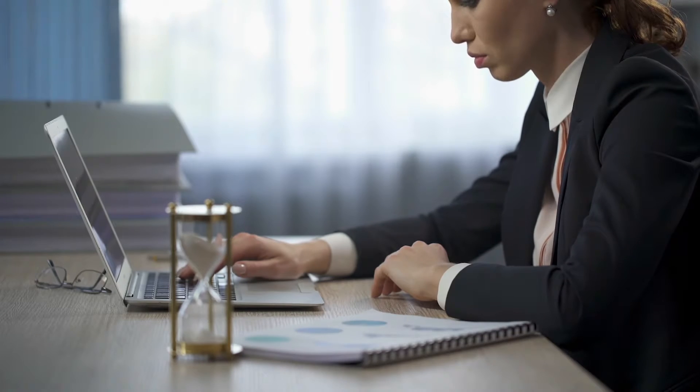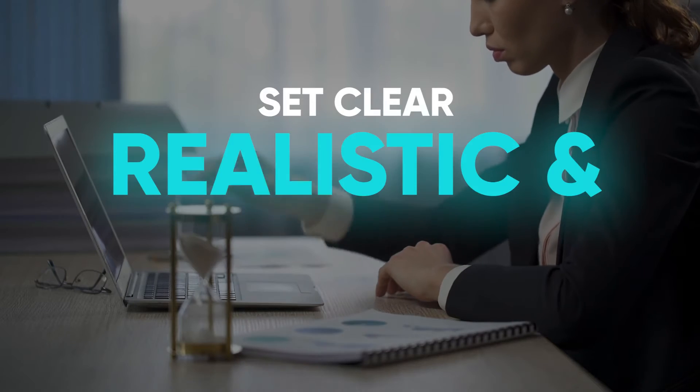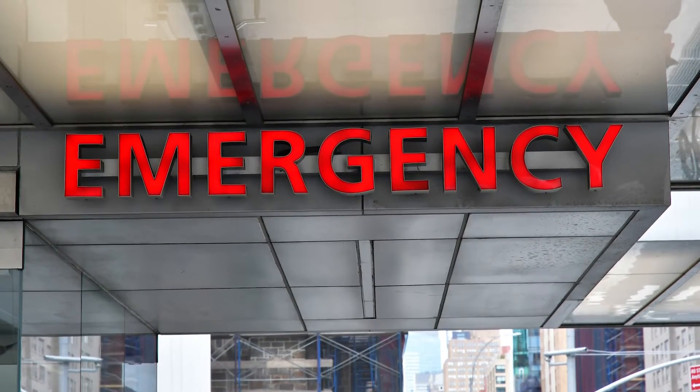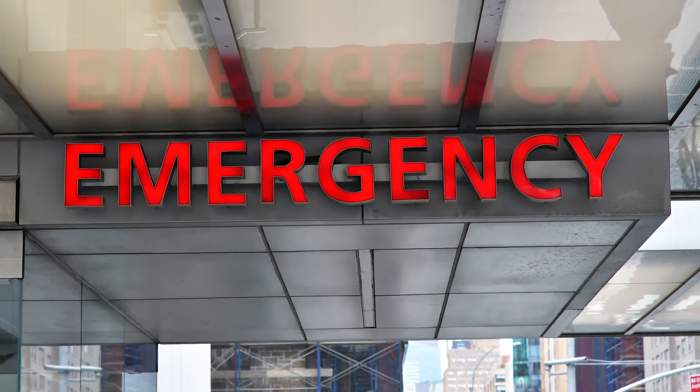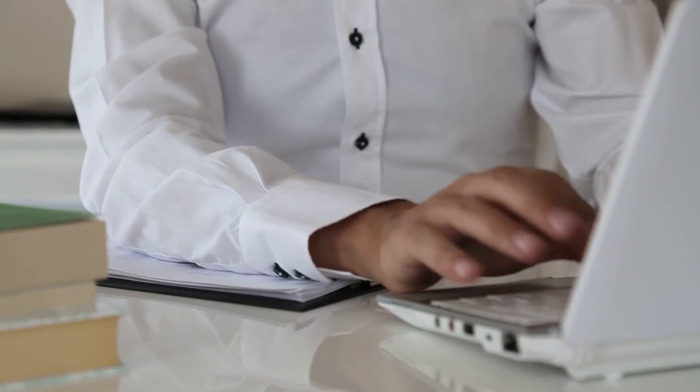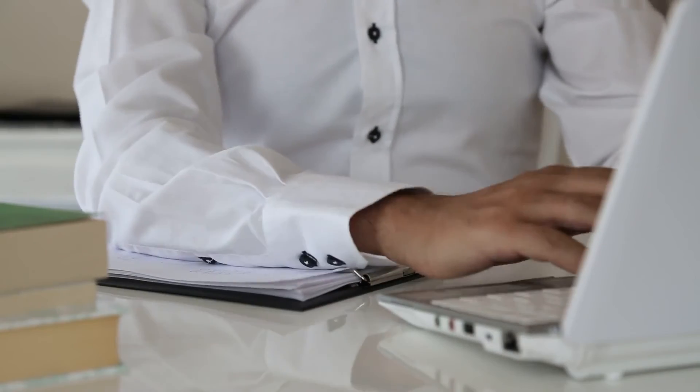After sorting them out, set clear, realistic, and reasonable deadlines for each. Include some buffer time for emergencies just in case they happen — or rather, when they happen, because they will.